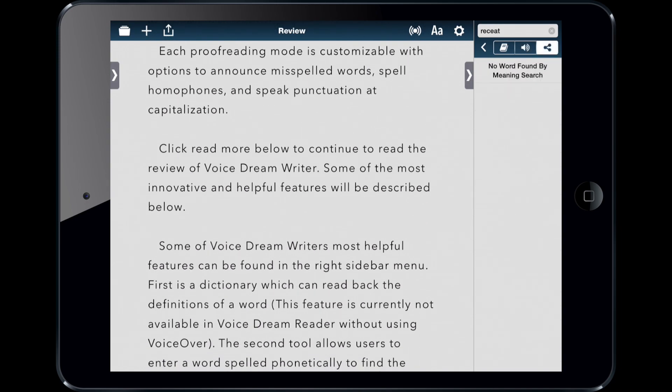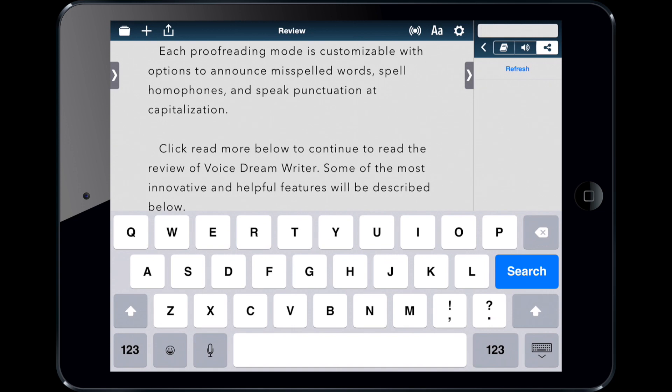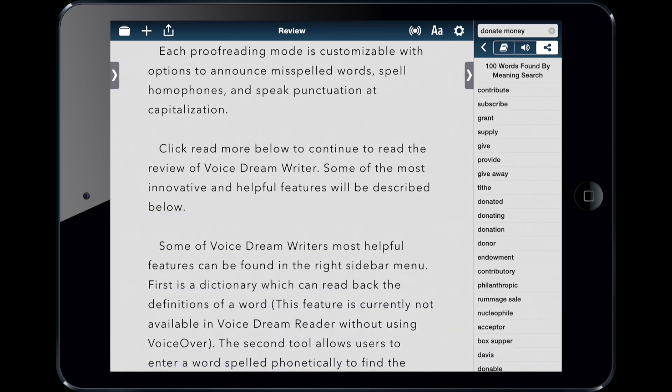You can also search by the meaning of a word. So let's say there's a word on the tip of your tongue that you really want to use in your writing — you know what it means, but can't remember the word. You type the meaning in here, and the word comes up. For example, if I want to use the word "philanthropic" but can't remember it, I can type "donate money," search, and it comes up. I can insert that into the document as well. That's really helpful for people who struggle with spelling and need help remembering words.